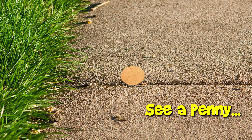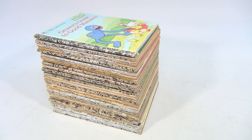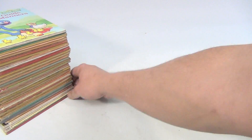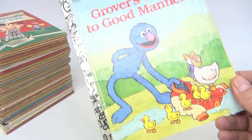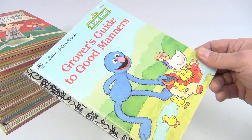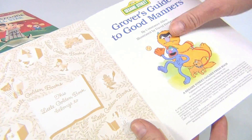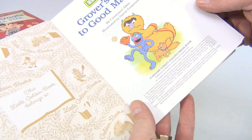You are now watching a Lucky Penny Shop product feature. Hello, welcome to Lucky Penny Shop. Here's a collection of golden books — we're just going to give you a quick overview. It's hard to show all the photos in an eBay listing. So here you go: Grover's Guide to Manners, looks to be nice, no name on the inside, dated 1992.